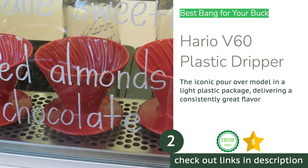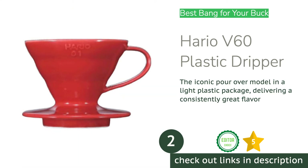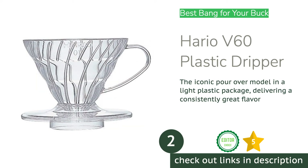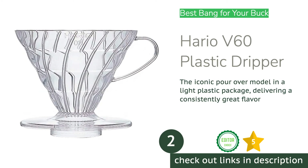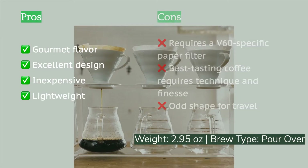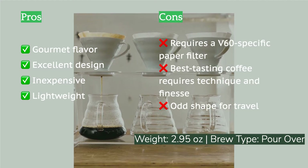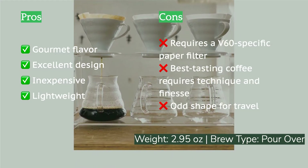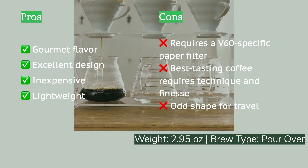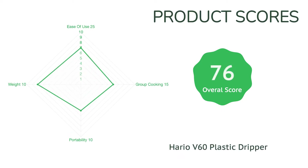The second product on our list is the Hario V60 plastic dripper. The Hario V60 plastic dripper delivers consistently delicious coffee at a fraction of the price of other brewers in our review. The plastic version of the adored ceramic cone used by coffee nerds worldwide is also one of our favorite options for camping. The V60 makes delicious coffee and is straightforward to use once you've honed your pour over technique. This little cone weighs a mere 2.95 ounces, or 3.37 ounces with its measuring scoop.